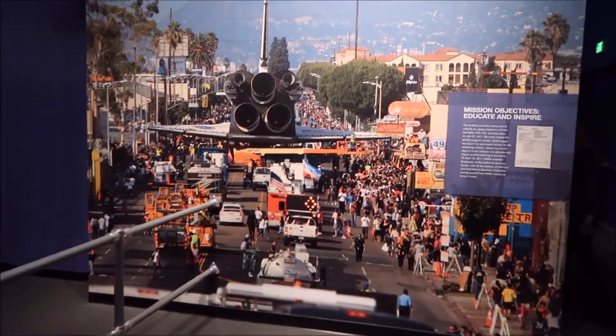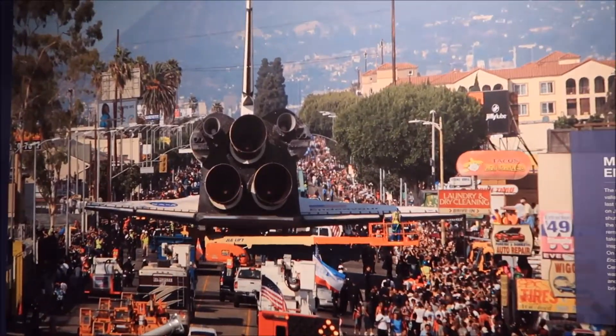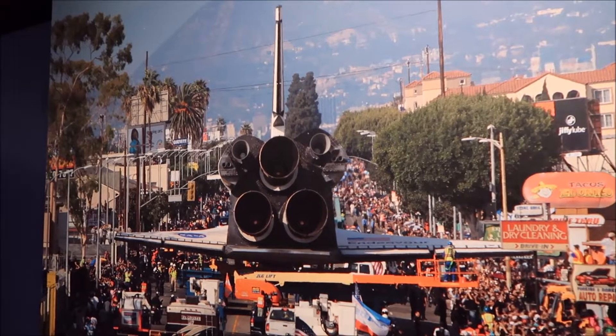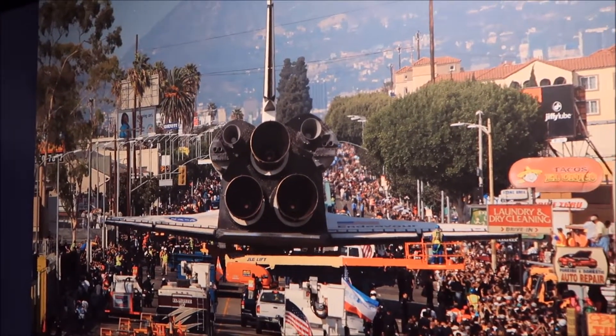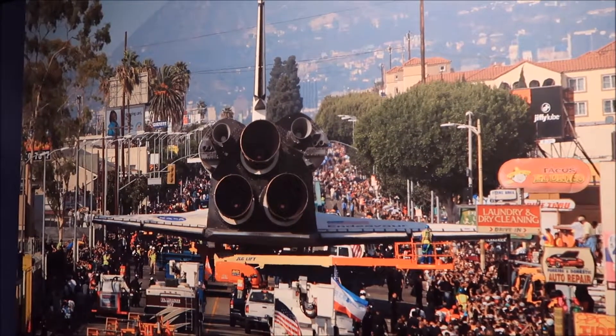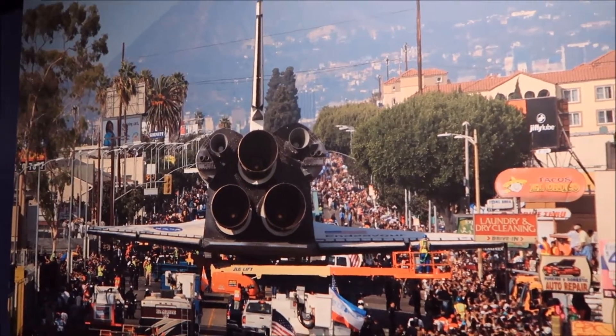Some pictures of when Endeavour was being transported down the street. It reminds me of those pictures at La Brea where you see mammoths coming down the street — one of the weird things in LA to begin with. And yep, here's some more.